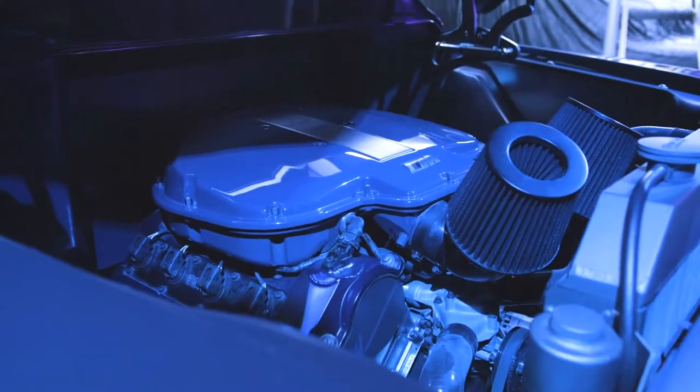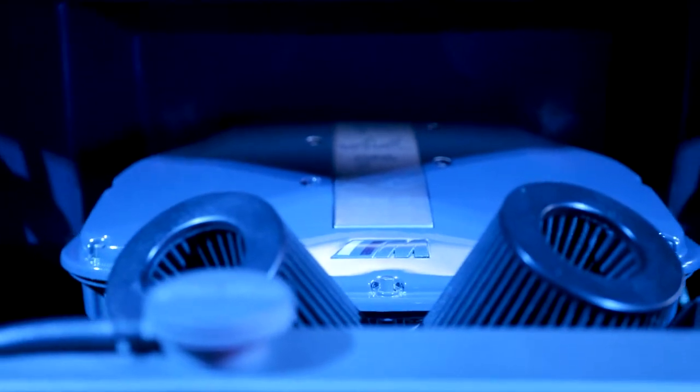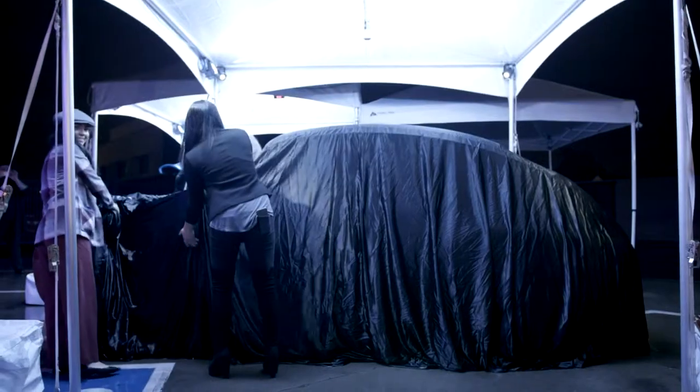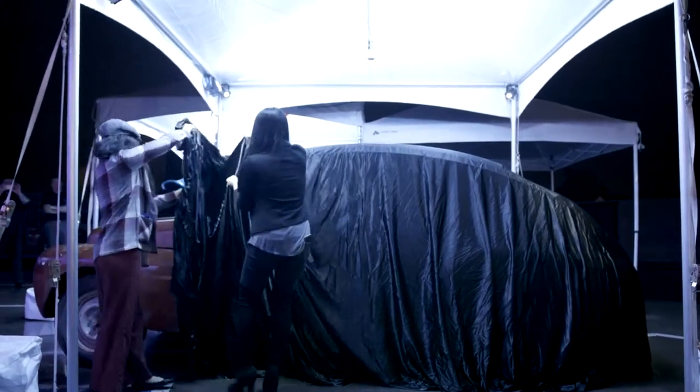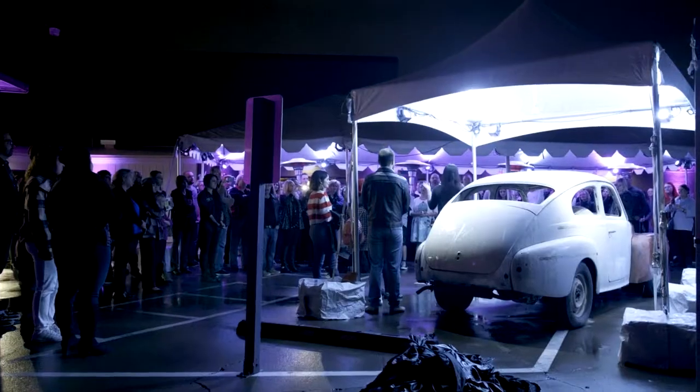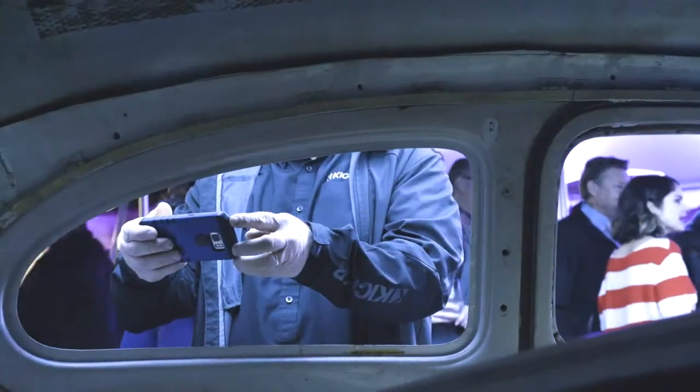We've decided to do it again. Tonight is the launch party and kickoff. We have a new vehicle we're going to be building, inviting newbies from all over the country again to come and participate, try out the trades, and see if it's something they enjoy. We're very excited to announce it — it's actually a 1961 Volvo PV544.